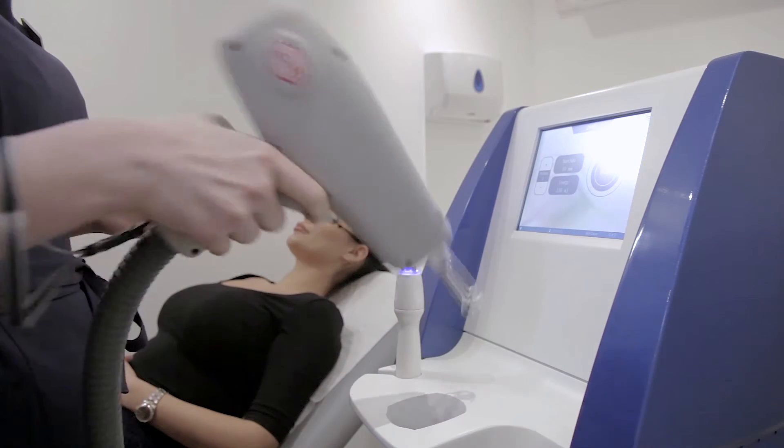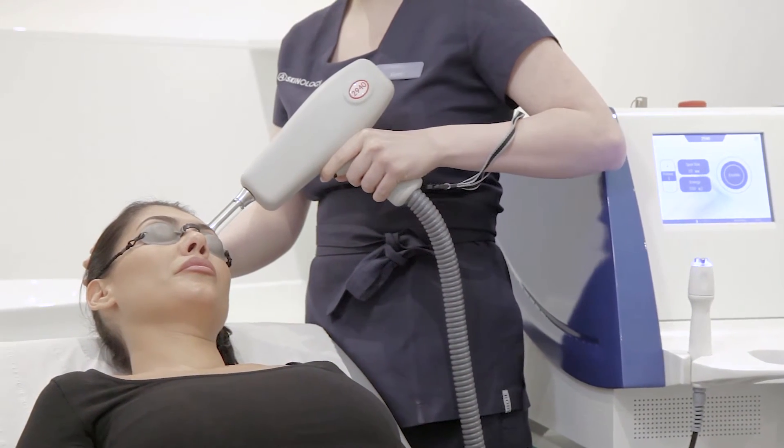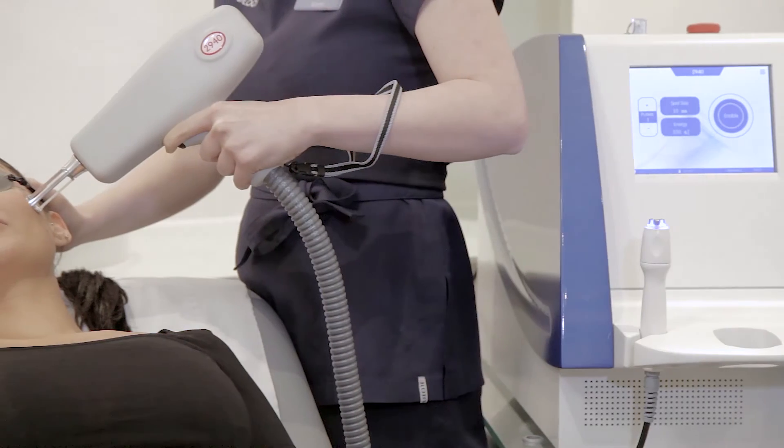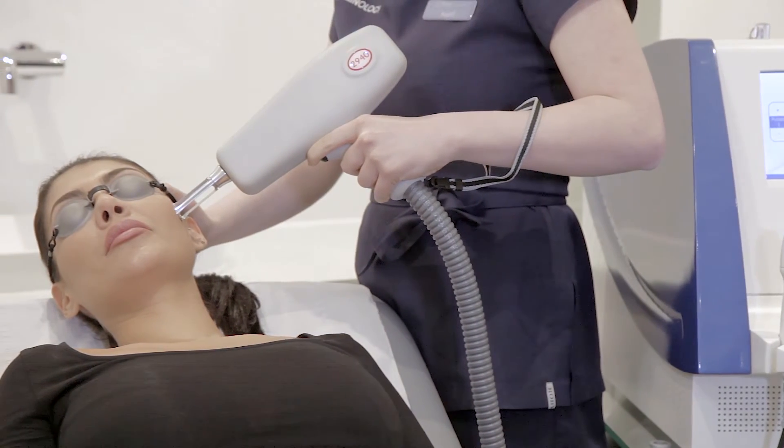Fractional laser resurfacing is similar to derma roller but rather than using small needles, it's the laser that creates small columns of damage in the skin. At Askinology we use an erbium YAG laser for this treatment. It doesn't penetrate as deeply as a carbon dioxide laser and so isn't as effective for really deep scars, but at the same time the downtime is much less, as are the associated risks.